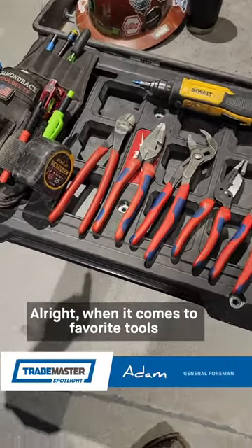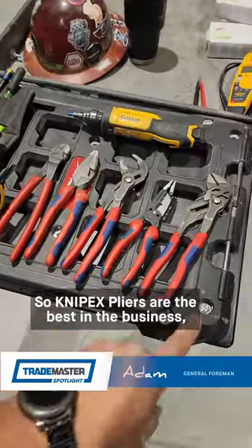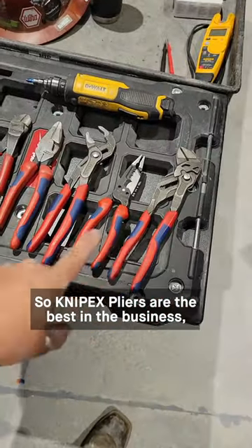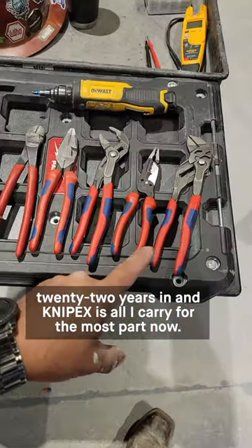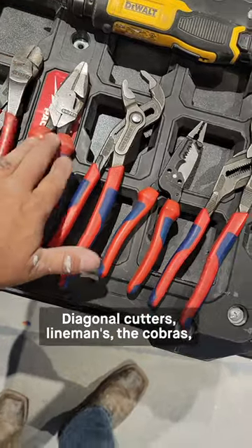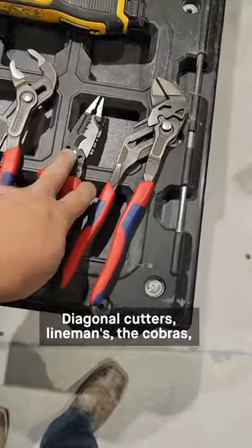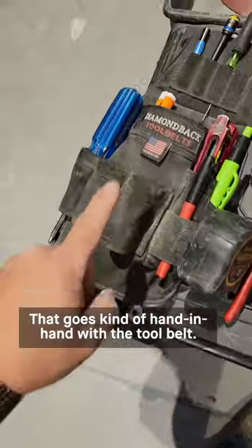When it comes to favorite tools, I can sum up a lot of it with what I carry every day. Knipex pliers are the best in the business — 22 years in and Knipex is all I carry for the most part. These are my everyday pliers: diagonal cutters, linemen, the Cobras, their wire stripper, and of course the pliers wrench.